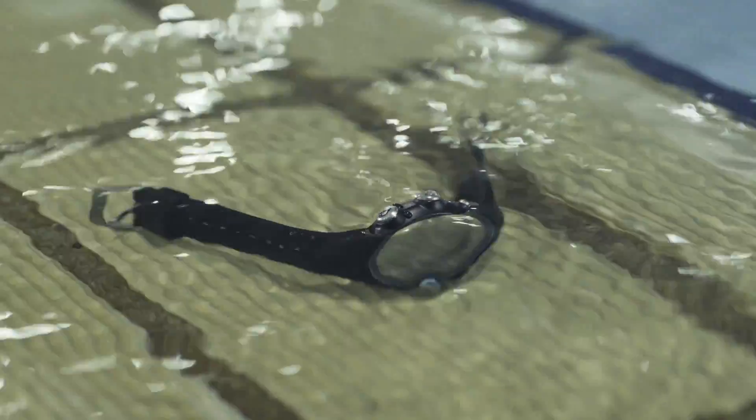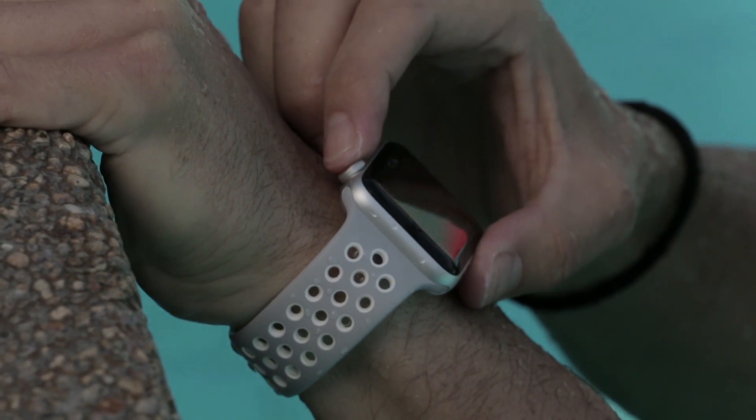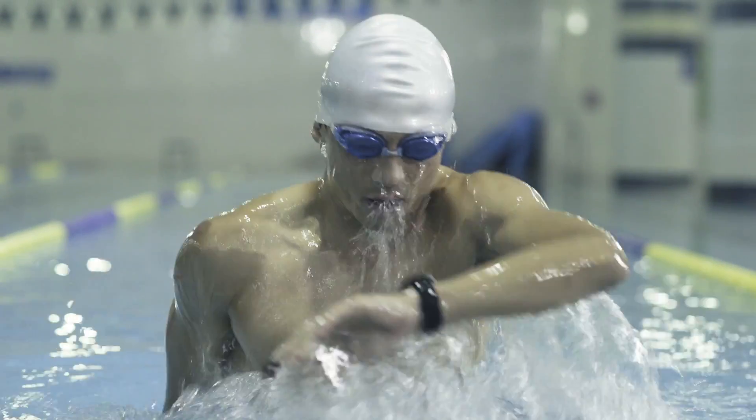Watches simply don't work. They interfere with the flow of the workout because you have to stop swimming in the middle of the session to check the data. So I developed Swim.